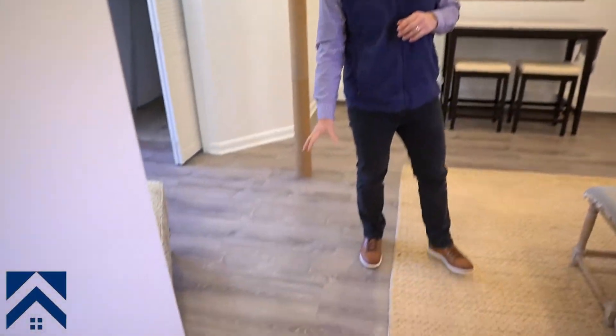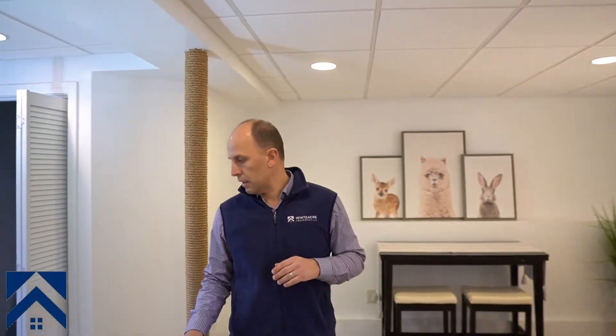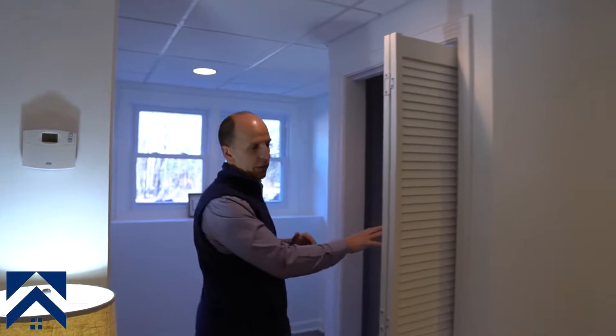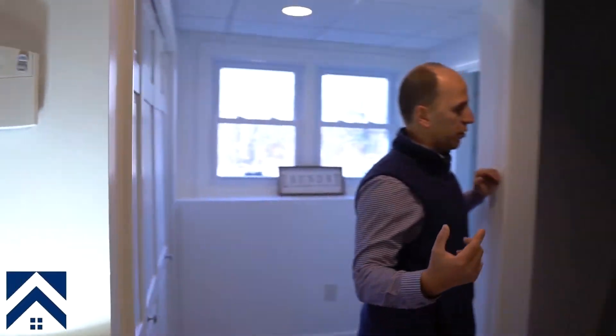We're in the basement now. Vinyl flooring because we're in the basement. Everything is mostly existing — we replaced the ceiling tiles and closed one window because we had a lot of eroded trim and wood, so we closed that. Washer and dryer here and the furnace area. I actually want to show you the furnace — it's nothing special but there's a point I want to make.